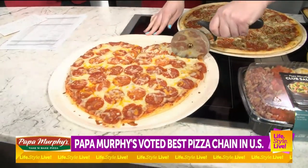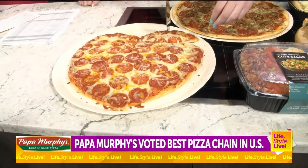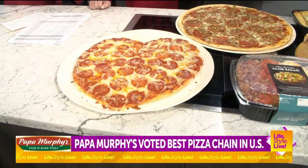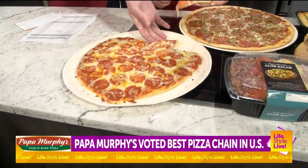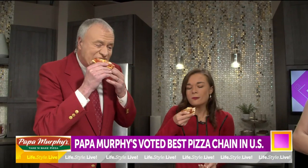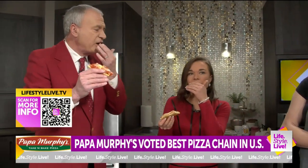Is there a special deal on this? Oh yeah, so we have a sweetheart of a deal — you can get one of our Heart Baker pizzas and a tub of our chocolate chip cookie dough for $14, and the pizza by itself is $11. Nice and warm. Delicious. Fantastic. I can see why they won.